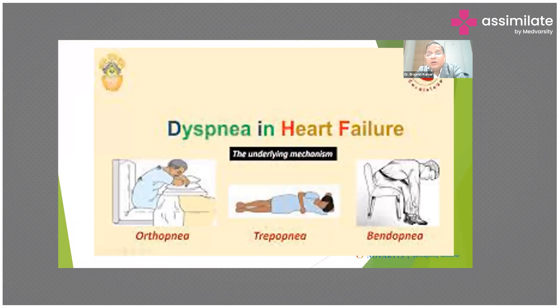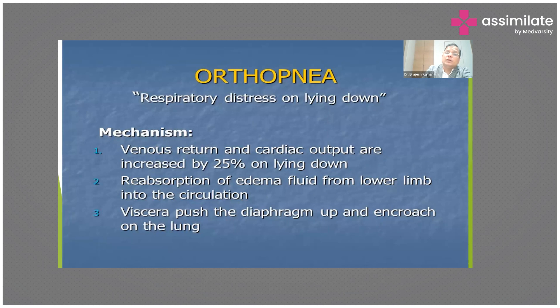When discussing breathlessness, multiple specific terms help differentiate cardiac from pulmonary causes. Dyspnea alone is not system-specific, but orthopnea, trepopnea, bendopnea, and paroxysmal nocturnal dyspnea are terms very particular to cardiac function and are precise indicators of heart failure.